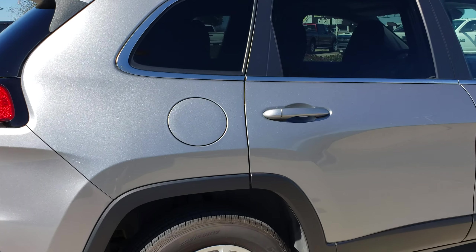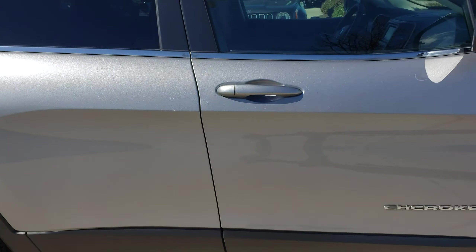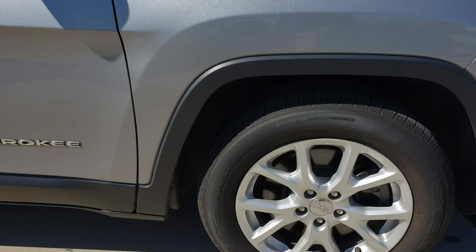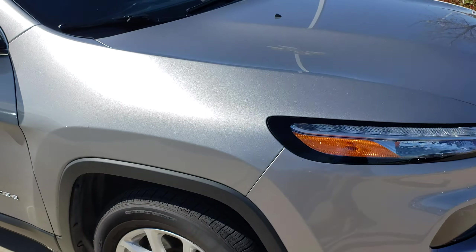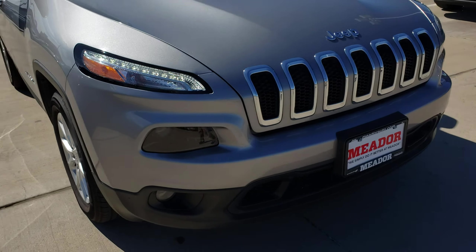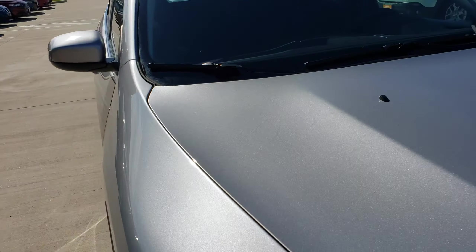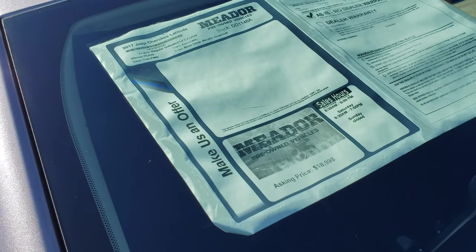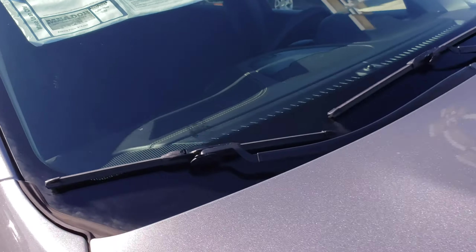This is the 2017 Jeep Cherokee Laredo. Chris, you asked me to make your video, so I'm not a professional video maker but I'm trying to make you one. It's a good looking car, it's clean. I'll walk around — doesn't have any huge scratches. This is what we were asking for the vehicle before it went on sale.